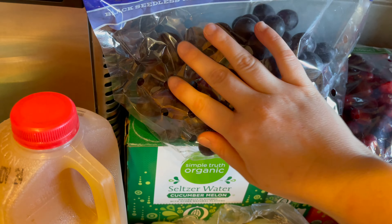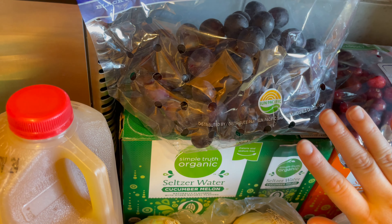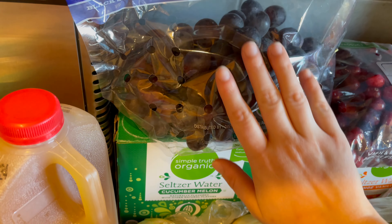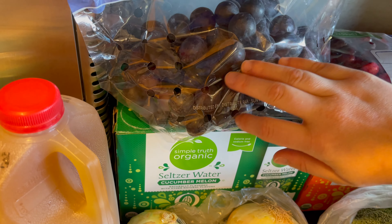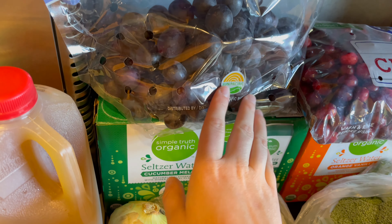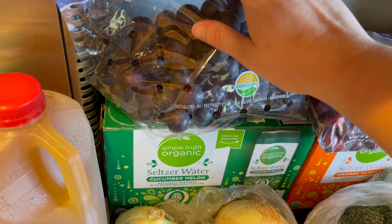I also got some of these black seedless grapes. They have been so, so yummy, you guys. We've gotten these like three weeks in a row now, and they're just delicious. I love that they're black, so it kind of goes with, like, spooky season.